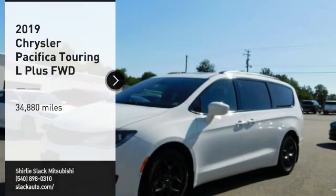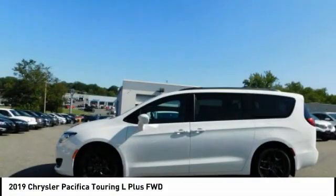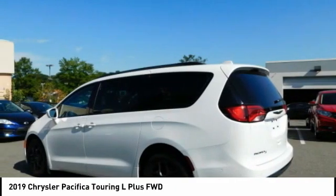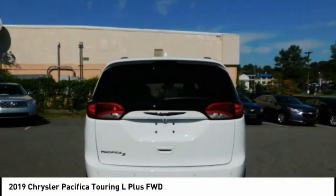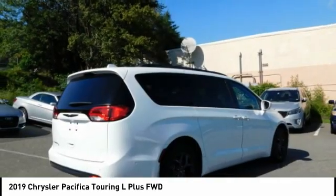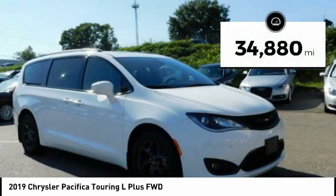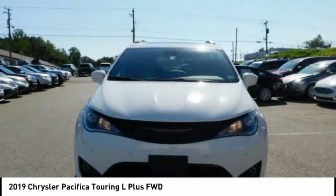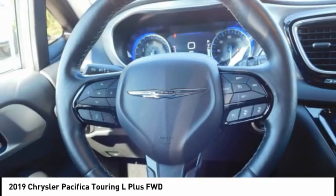Stop by and take a look at the 2019 Pacifica. The Pacifica crossover features the driving attributes of a sedan and the utility and space of a minivan or SUV. The Pacifica has top-notch safety scores, an upscale interior, and a spacious cabin that leaves room for your family to grow. This vehicle has less than 35,000 miles. This isn't just a vehicle, it's an experience — so stop in for a test drive today.